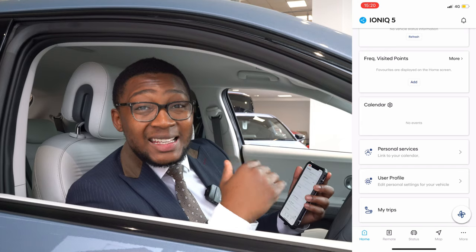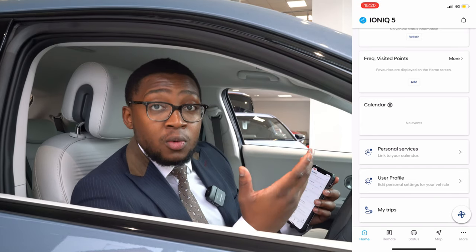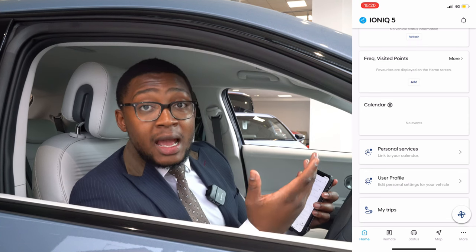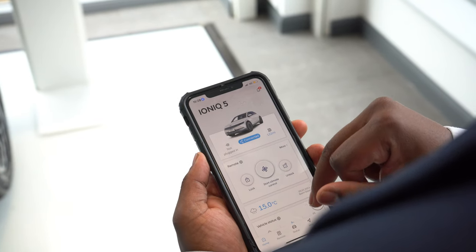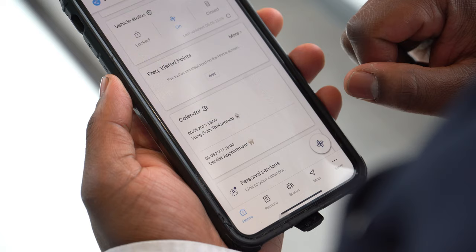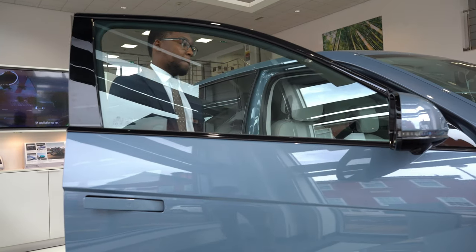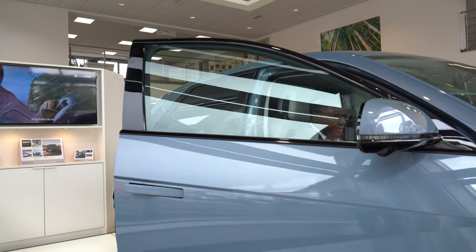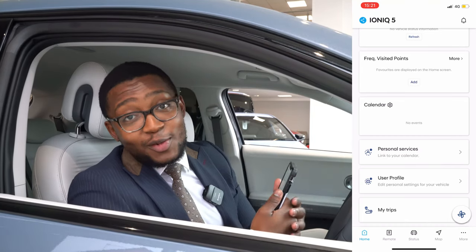Last but not least, and probably one of my most important features, is that the Blue Link app links up with your actual calendar on your phone. Once you allow that, the car will notify you of upcoming appointments — a dentist appointment, my son's taekwondo lessons, a birthday, a dinner or a lunch. It'll keep you notified of all your upcoming events.